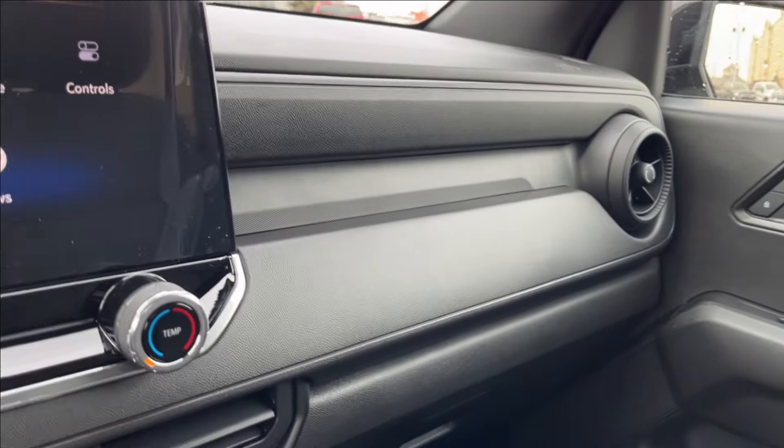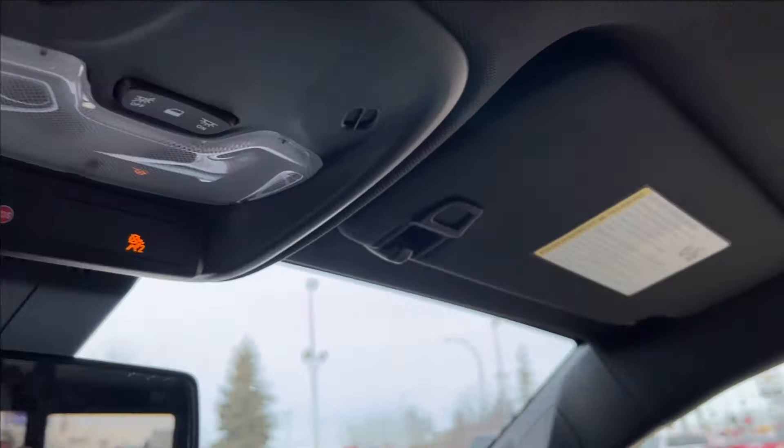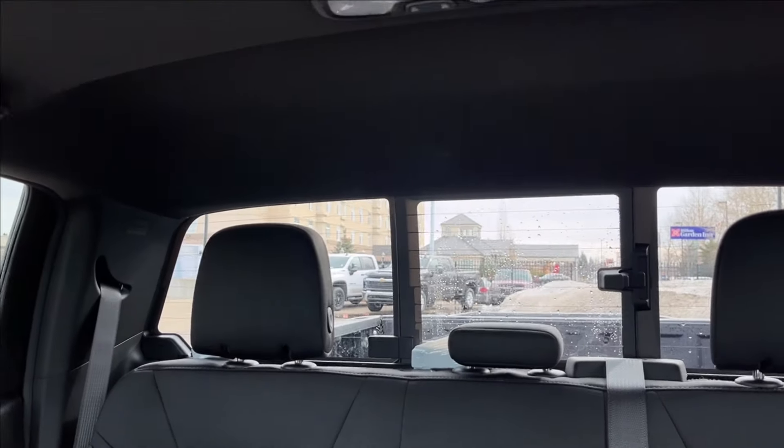The passenger side is manually adjustable with the same all-black door finish, vents, and speakers up top. You can also access your OnStar services and SOS from here. There is also a manual sliding window in the back.